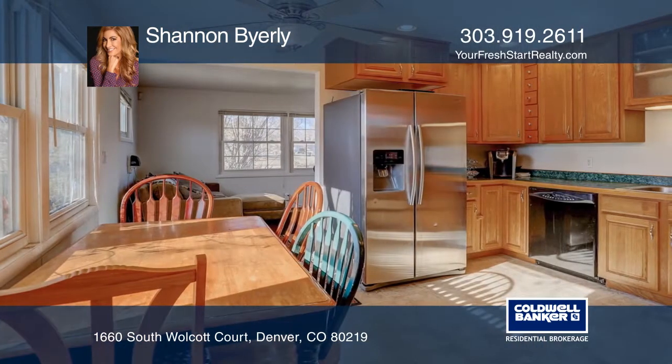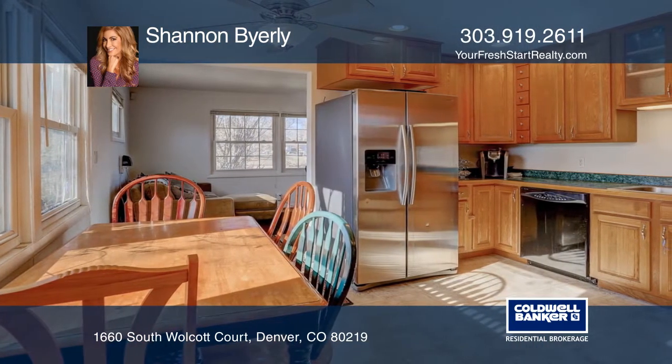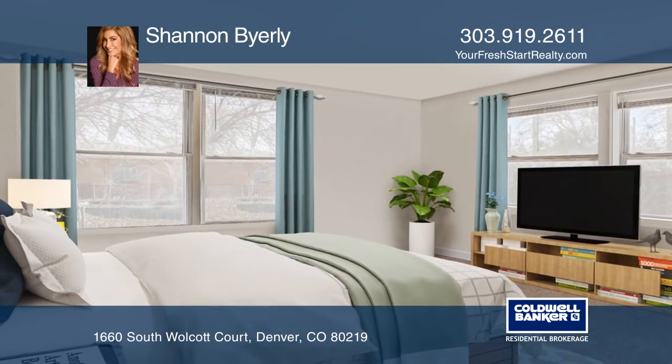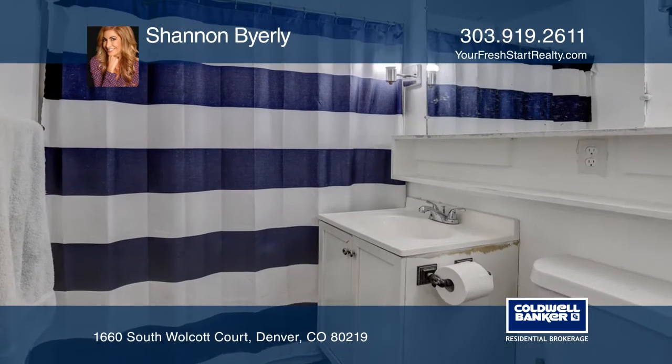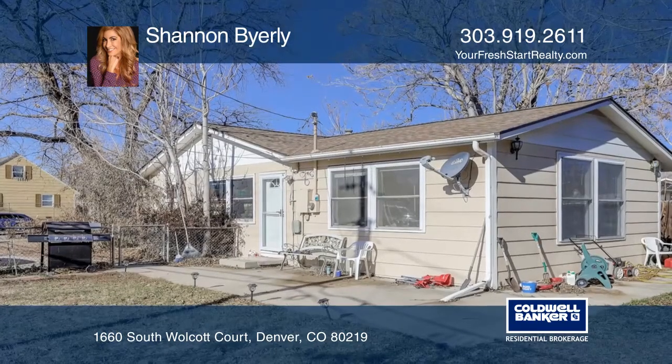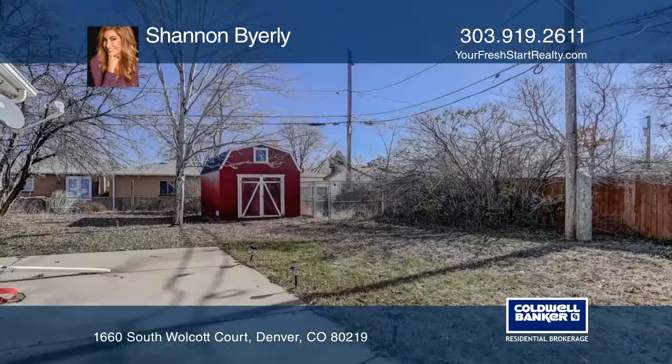Situated on a generous 9,090 square foot lot, this bungalow has three bedrooms and one full bath. Enjoy the updated kitchen with plenty of cabinets to store your kitchenware. A spacious living area is perfect to entertain, and laundry is a breeze in the separate laundry area.